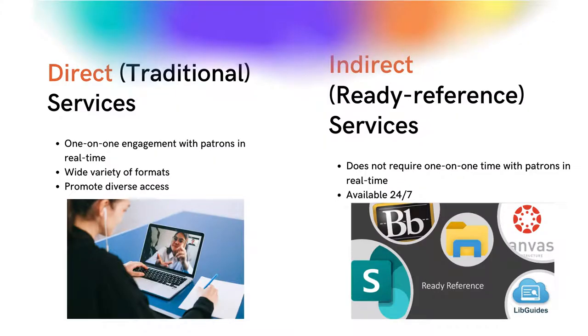When discussing virtual reference services, we want to distinguish between direct and indirect services. Direct services are formats that require the librarian or library worker to be actively engaged with the patron in real-time, whereas indirect virtual reference services are provided passively and do not require the librarian to be actively engaged in real-time. Usually this means that data has been previously collected and made available online through a variety of means, which we'll discuss later in the program.